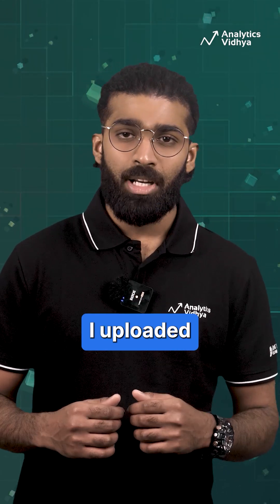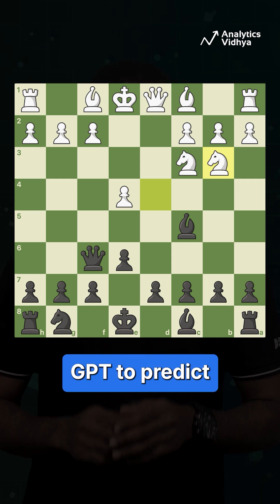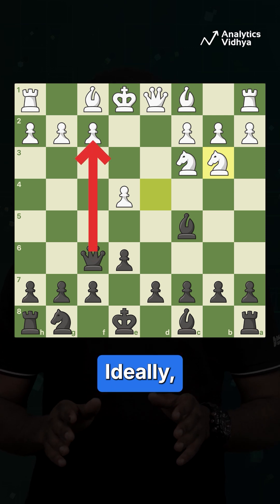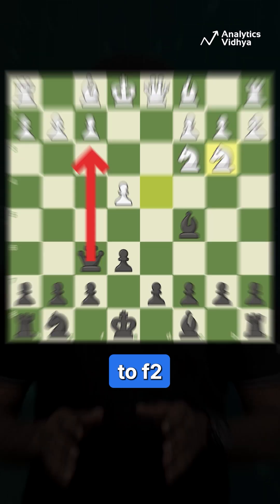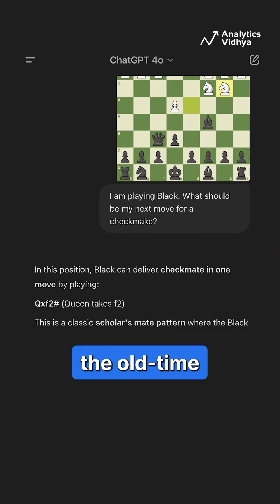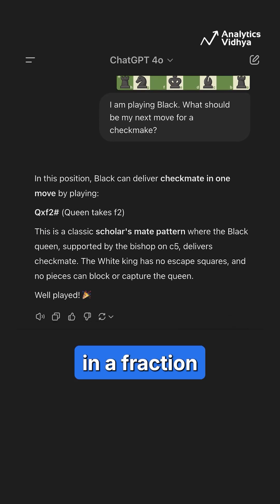First, I uploaded an image of a chessboard where I was playing with black and asked GPT to predict my next move, which would result in a checkmate. Ideally, the response should have been to move the queen to F2. Instead, it gave completely wrong reasoning, whereas the old timer GPT-4o gave the correct move in a fraction of the time.